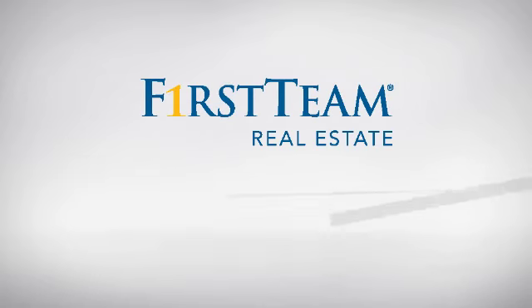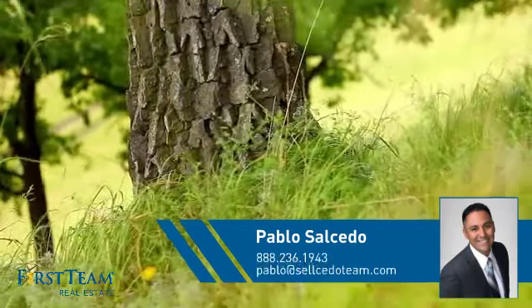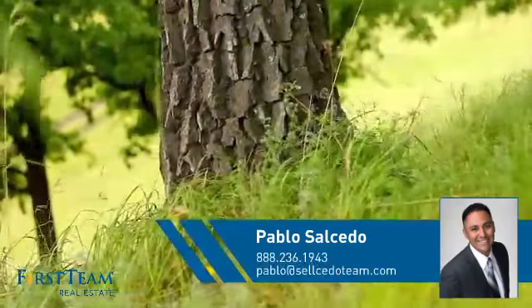At First Team Real Estate, you'll find just the right home for you. This video is brought to you by your real estate agent, Pablo.